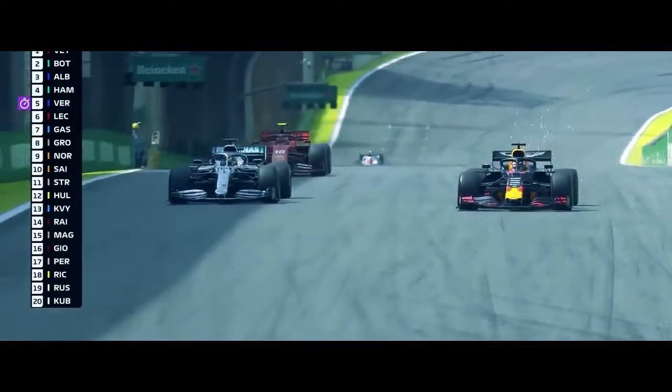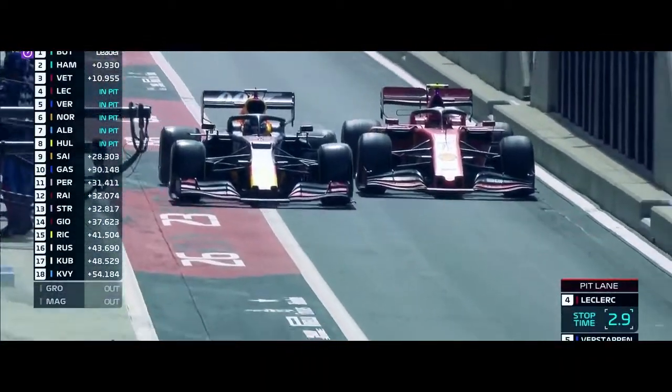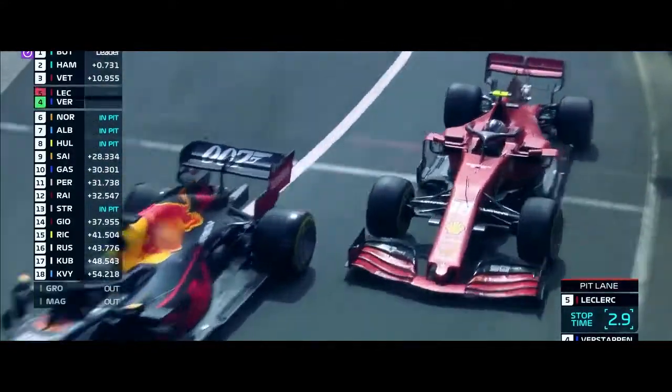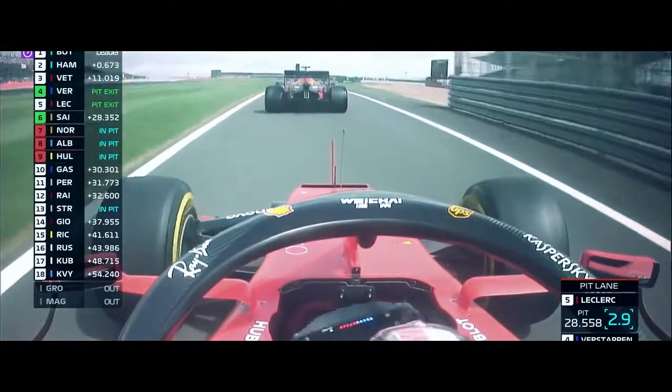Here goes Verstappen, Lewis tries to cover him off — Verstappen through at turn one. And look, they're now wheel to wheel down the pit lane, but Verstappen has actually got about a metre of advantage, and they have swapped round in the pits.